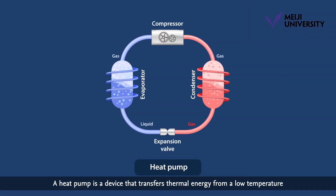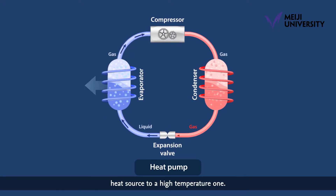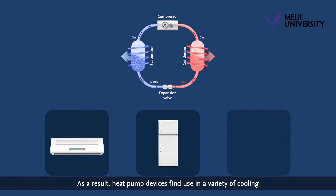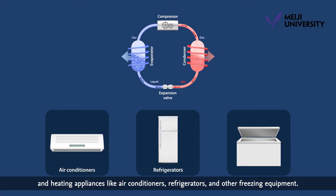A heat pump is a device that transfers thermal energy from a low temperature heat source to a high temperature one. As a result, heat pump devices find use in a variety of cooling and heating appliances like air conditioners, refrigerators, and other freezing equipment.